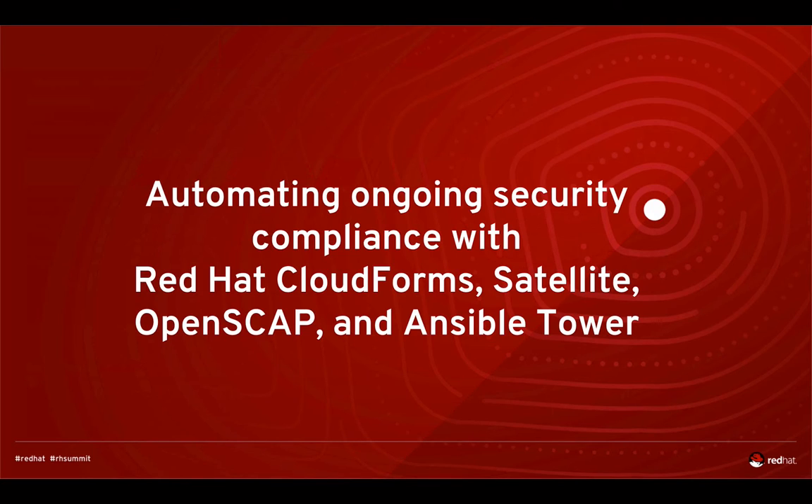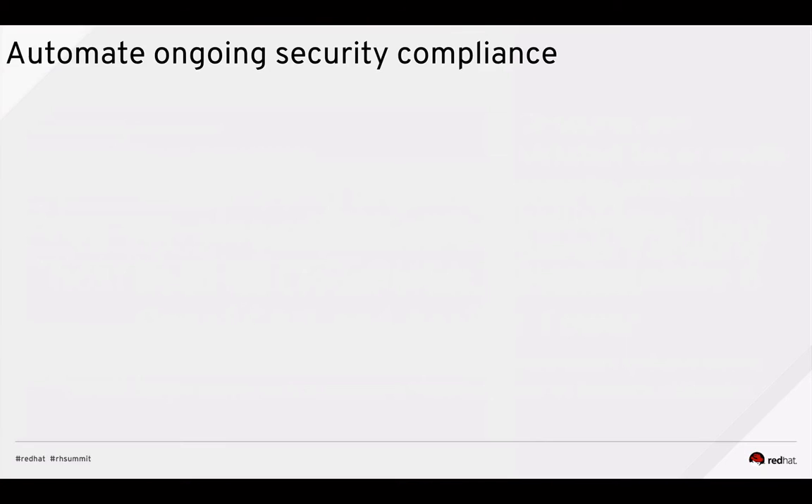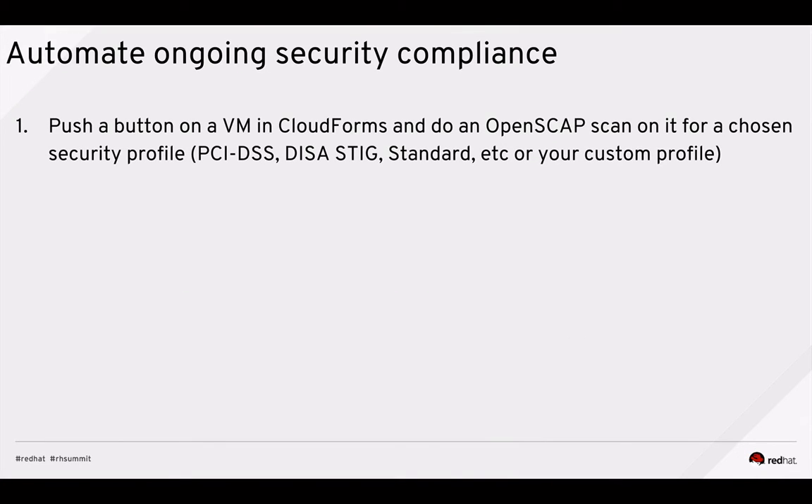Now, how do you automate the ongoing security compliance using Red Hat CloudForms, Satellite, OpenSCAP, and Ansible Tower — for newly provisioned machines as well as all the rest of the machines in your environment? In this next demo, we're going to go to a particular machine and do a security scan on a per-VM basis at the push of a button. We'll go to a VM and select a chosen security profile — scanning against PCI DSS, a custom profile, or the Department of Defense's DISA STIG.